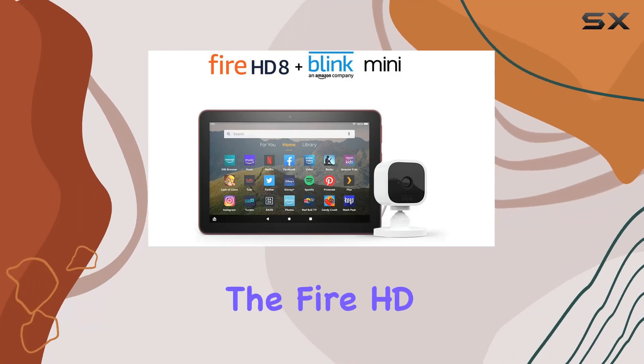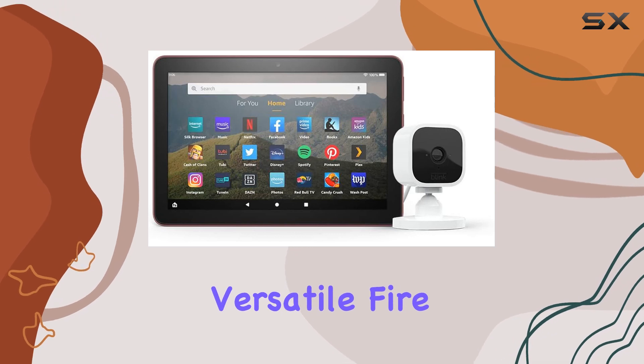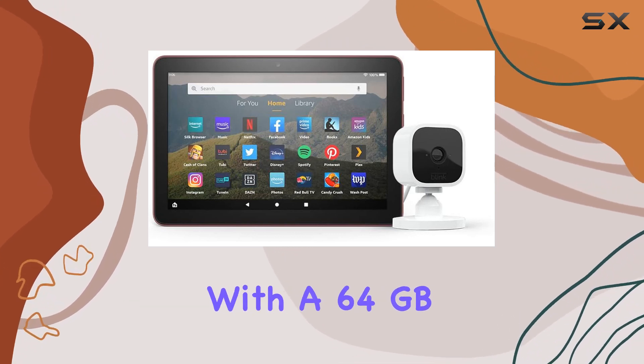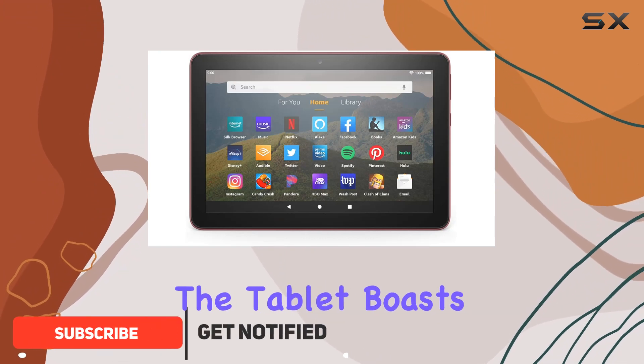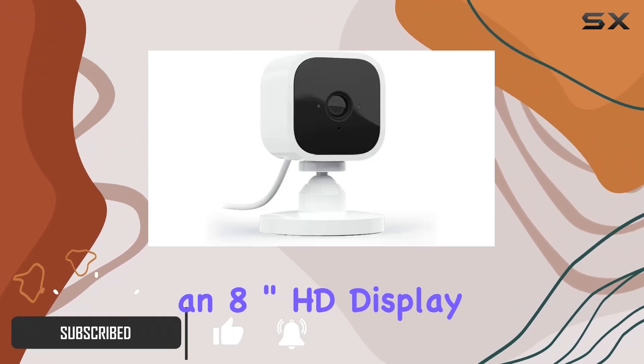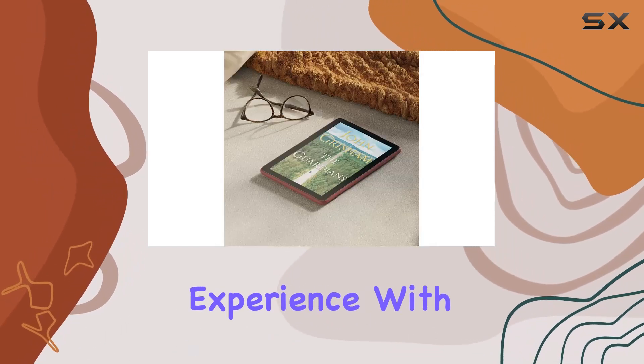Today, we're diving into the Fire HD 8 Smart Home Bundle, an all-in-one package that combines the versatile Fire HD 8 tablet with 64GB storage capacity and a Blink Mini Camera. The tablet boasts an 8-inch HD display and comes with 2GB of RAM, providing a smooth user experience.